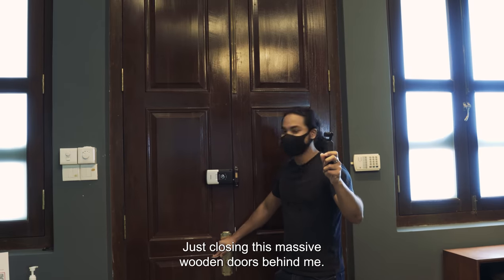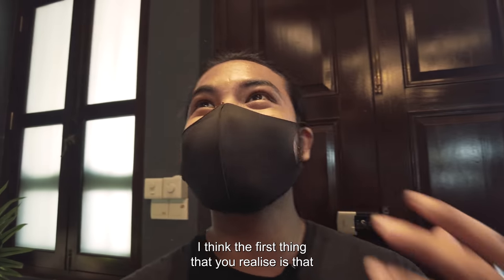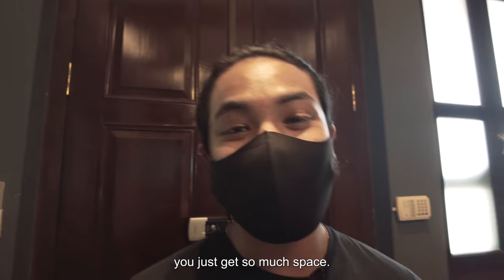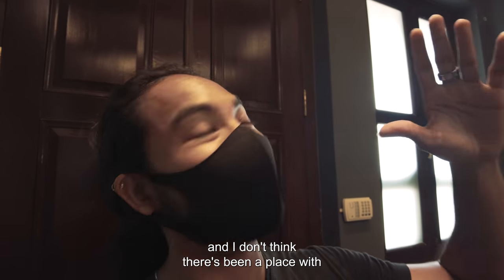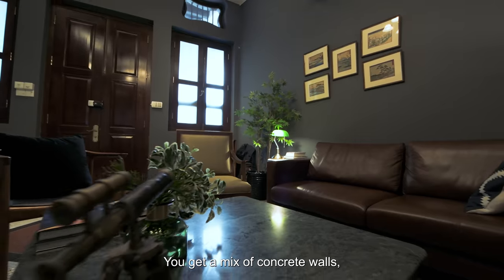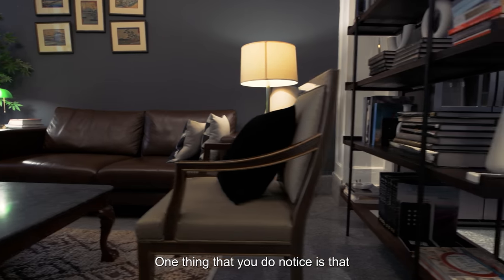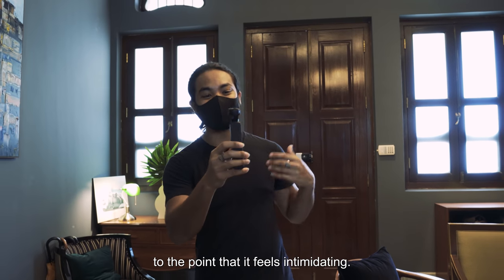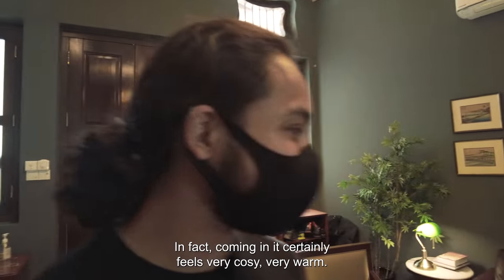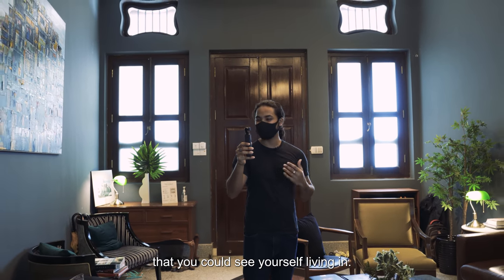Wow. I'm just closing these massive wooden doors behind me. Coming in, I think the first thing that you realize is that you just get so much space. We've been to so many units and I don't think there's been a place with ceilings this high. You get a mix of concrete walls and wooden rafters. There are quite a few art pieces around the area, but it's not over-cluttered to the point that it feels intimidating. Coming in, it certainly feels very cozy, very warm — it's definitely a place that you could see yourself living in.